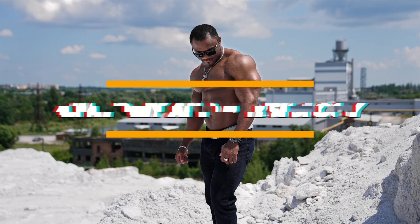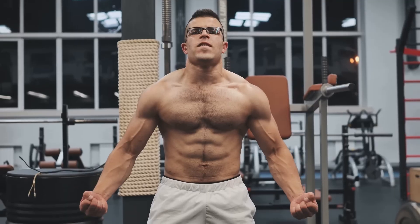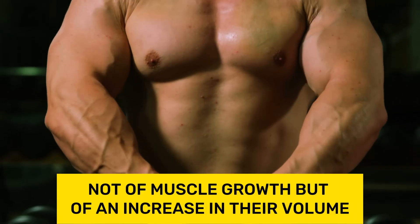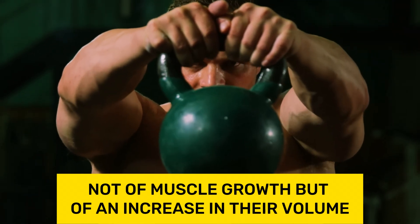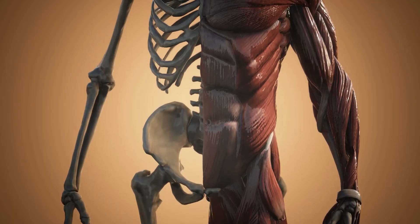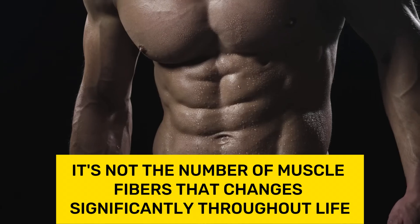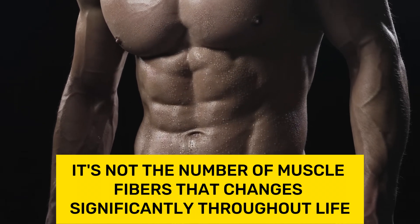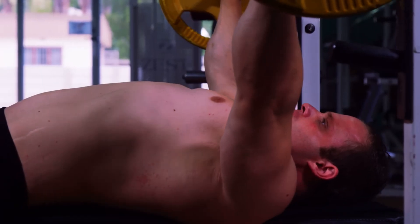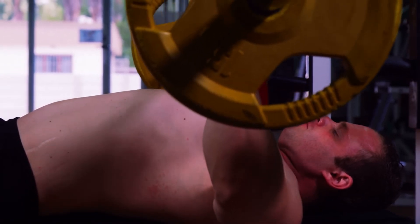Anatomy and physiology of muscle growth. From a scientific standpoint, it is more accurate to speak not of muscle growth but of an increase in their volume — that is, muscle hypertrophy. Most scientists believe that it's not the number of muscle fibers that changes significantly throughout life, as this is largely determined genetically. Physical training makes fibers stronger but doesn't lead to an increase in their quantity.